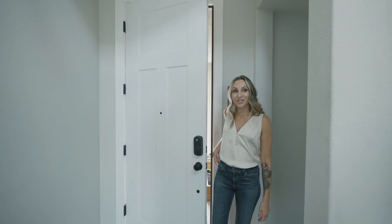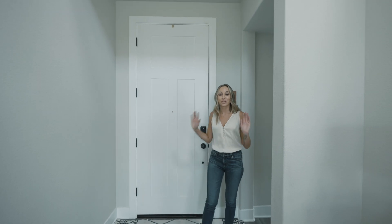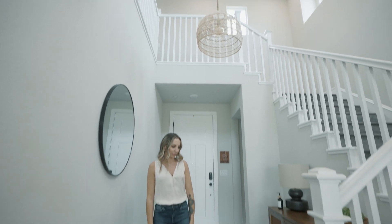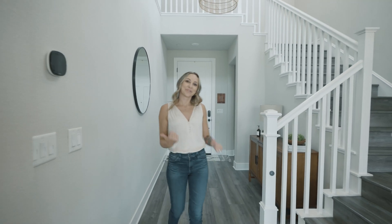Right as you come through the front door you've got this beautiful wide hallway, really tall ceilings, and check out these floors — just gorgeous. Wait till you see the kitchen.